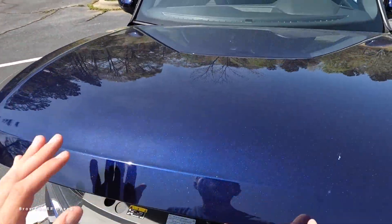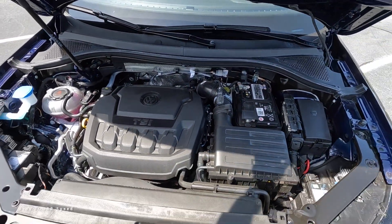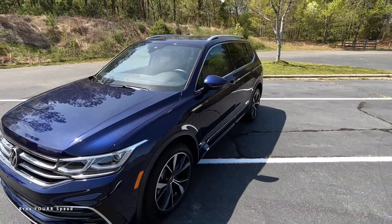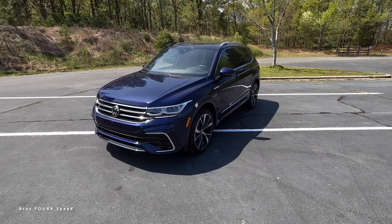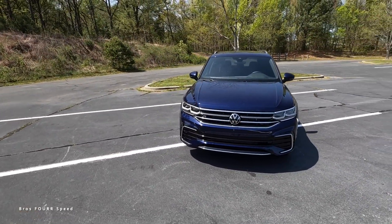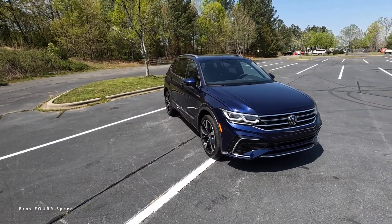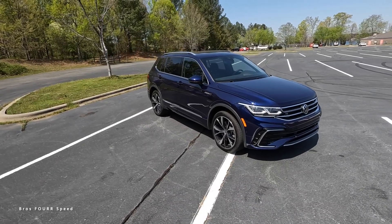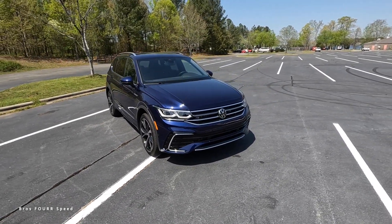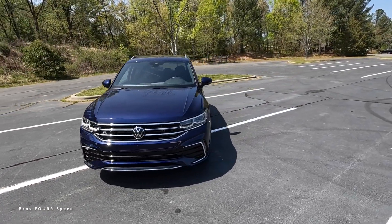This Tiguan has a two-liter four-cylinder turbocharged engine paired to an eight-speed automatic transmission, pumping out 184 horsepower and 221 pound-feet of torque. That is sent through the 4Motion all-wheel drive system, propelling this 3,900-pound SUV from zero to 60 in nine seconds with a top speed of 162 miles per hour. Fuel economy is around 21 mpg city and 28 highway.